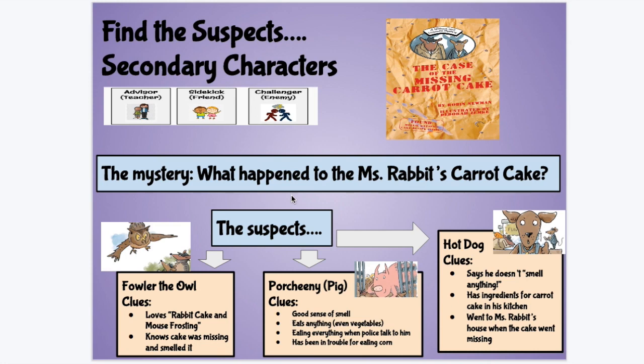Not all mysteries have suspects that are positive, good-guy characters. Sometimes the suspect's character traits are more negative — an evil person, an enemy, a villain — when the problem is the mystery. In yesterday's and today's read-aloud, The Case of the Missing Carrot Cake, there is an actual problem where the character responsible might be more negative. So now we might be looking at a secondary character that's more of an enemy or a problem causer. The mystery: what happened to Miss Rabbit's carrot cake? Our detectives have narrowed it down to three suspects, or secondary characters, and here are the clues they found for each one.